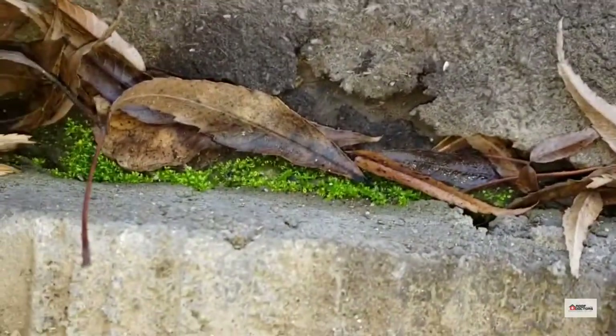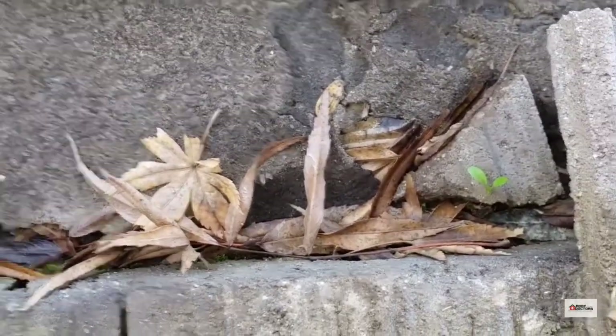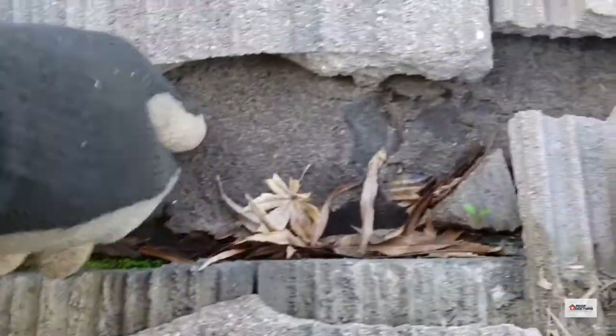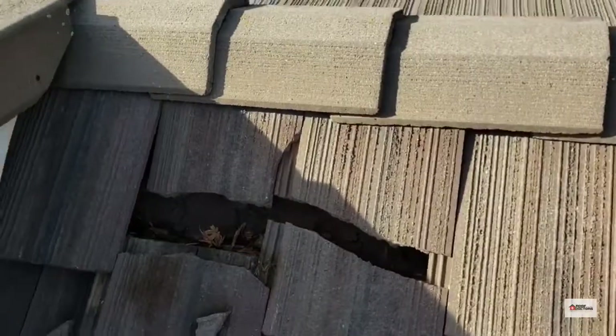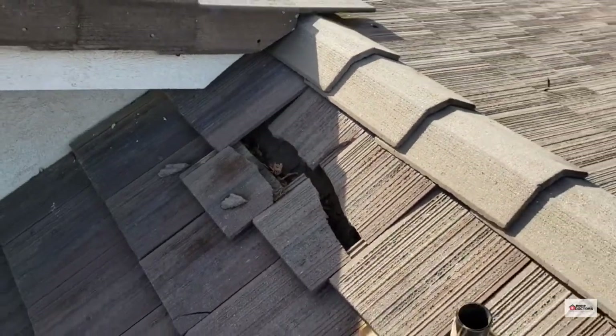Vegetation is even growing down and through the plywood, so this is a bad leak waiting to happen — possibly a lot of rot damage as well. It's very important to get your tile roof checked often.